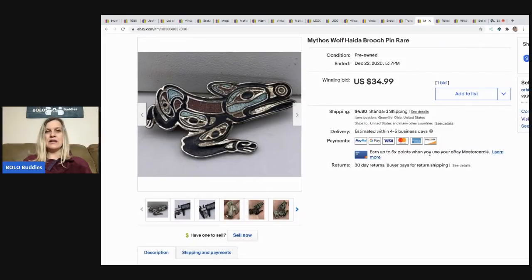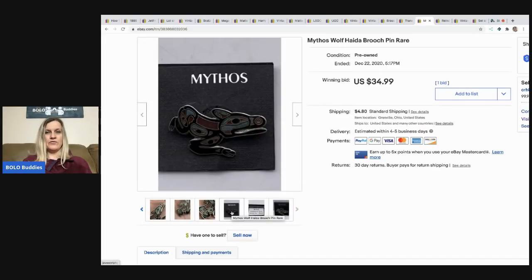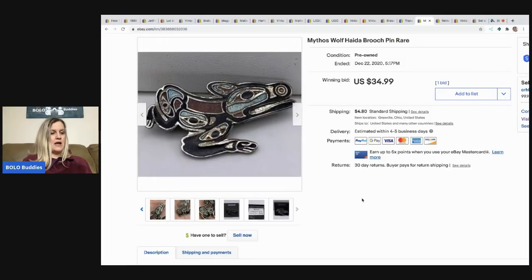The next item came from a bulk buy on eBay to resell on eBay. It's a Mythos wolf brooch pin — it doesn't really look like a wolf but it said wolf on the back. I had it at auction with best offer and someone offered me $40, which I took. I have maybe 10 to 15 cents in it. Buyer paid shipping and it went internationally.